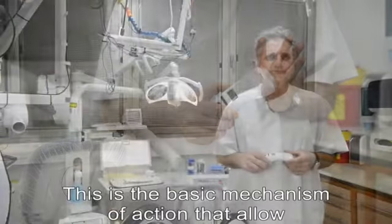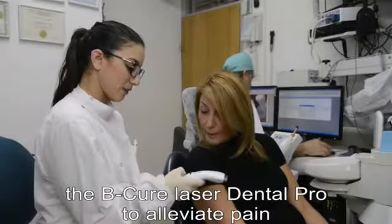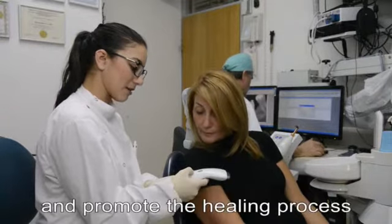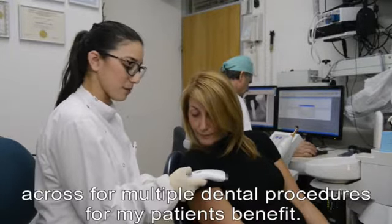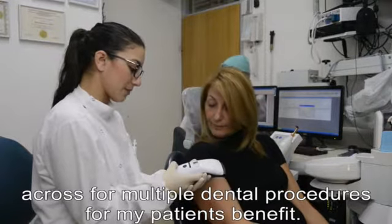This is the basic mechanism of action that allows the BQ Laser Dental Pro to alleviate pain and promote the healing process across multiple dental procedures for my patients' benefit.